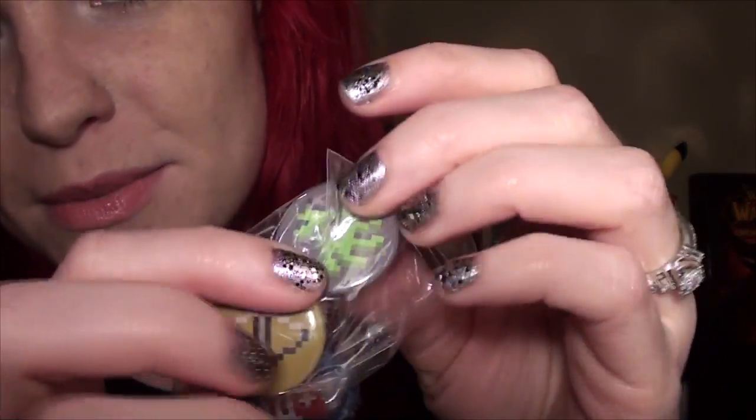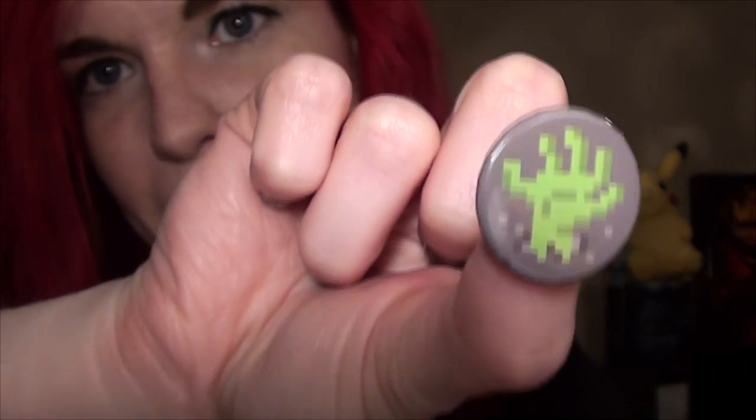We've also got some buttons. It looks like one might be a zombie hand — I'll go ahead and open it. It's an 8-bit zombie hand, maybe coming out of the ground.